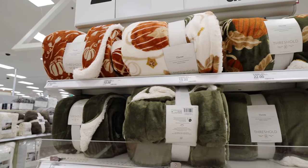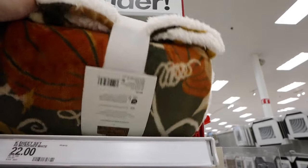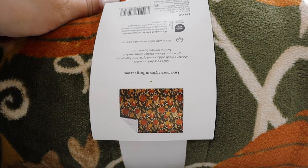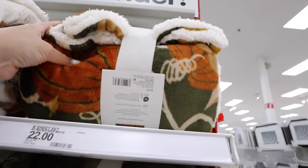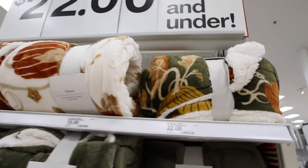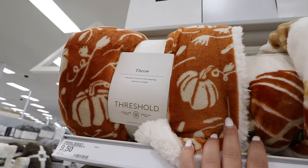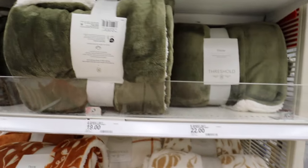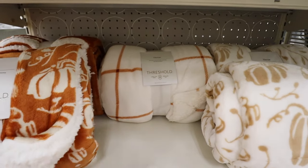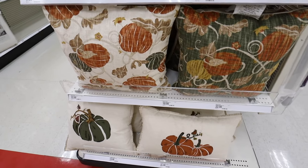Another affordable blanket option: these throws from Threshold. They're reverse shearlings — shearling on the inside. They come in a green background with pumpkins in orange and yellow with vines, a cream background with the same pattern, one with smaller pumpkins on green, a cream-with-brown-pumpkins version, and an orange-and-white gridded throw. They do have matching pillows at $15 each — two pumpkin options and a few more.